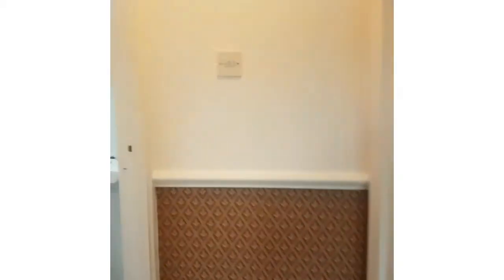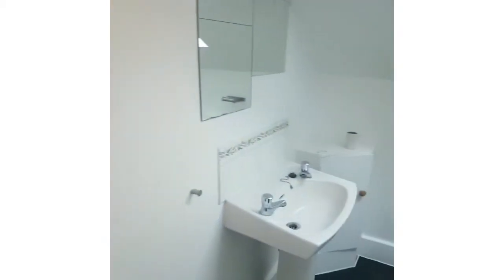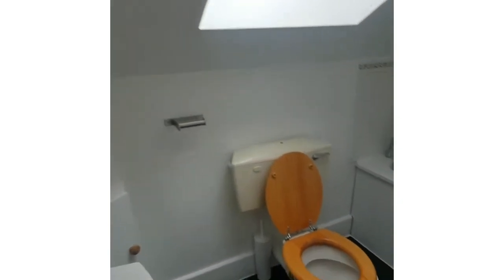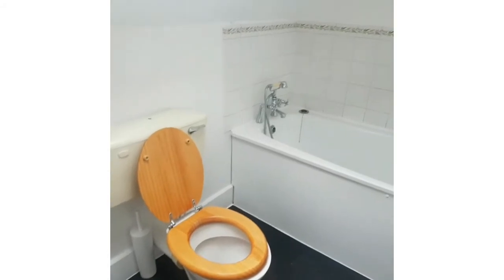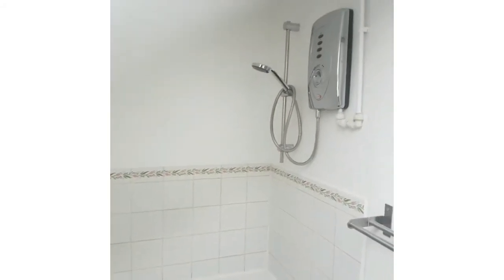As you come up, you have the bathroom on the left - so we'll go in there first. That's the bathroom. Electrical shower.